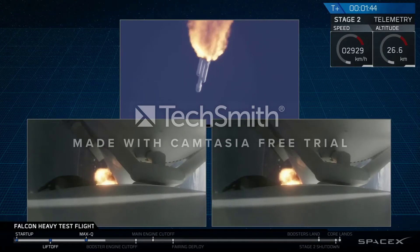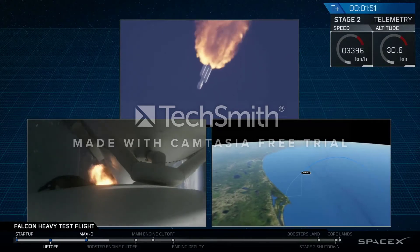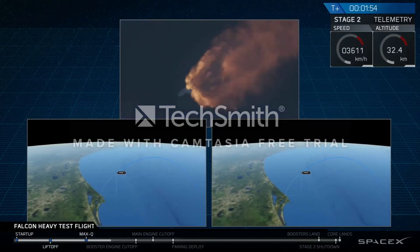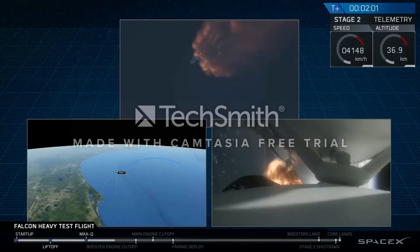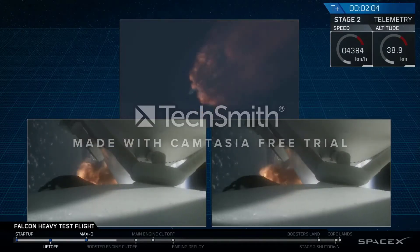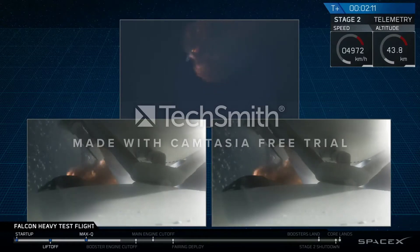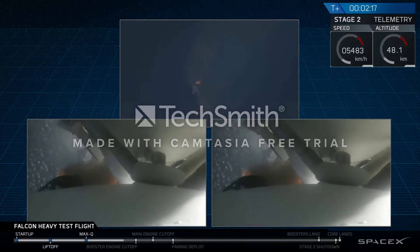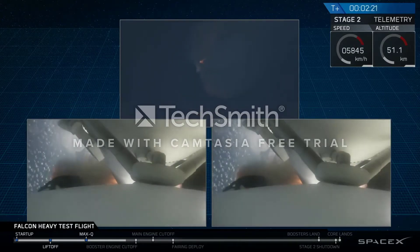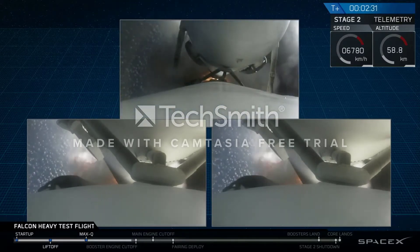GNC trajectory looks good on the Falcon Heavy. Reports show that the M1D engine performance is nominal. Side boosters have begun to throttle down in preparation for the upcoming shutdown in 20 seconds. Major event coming up with side boosters shutdown and separation. Inside shutdown — side boosters.